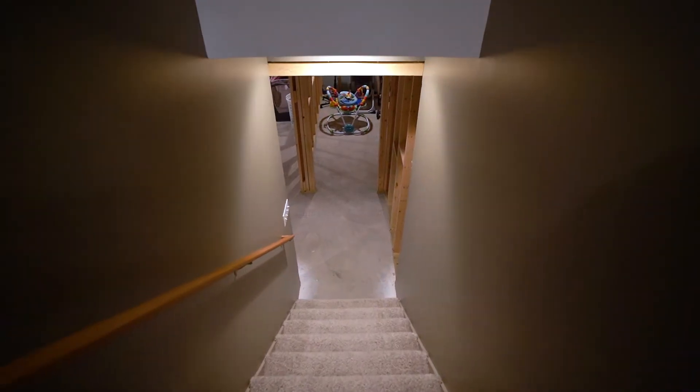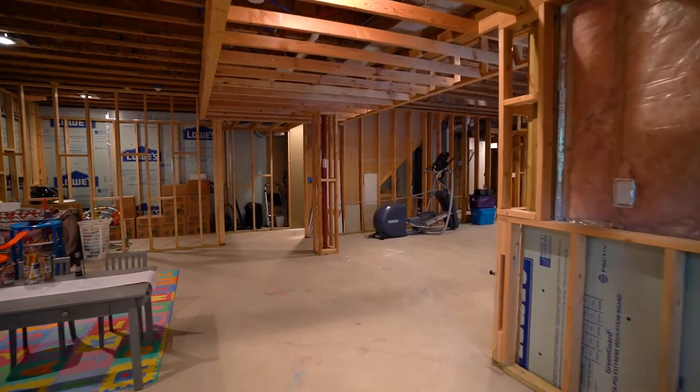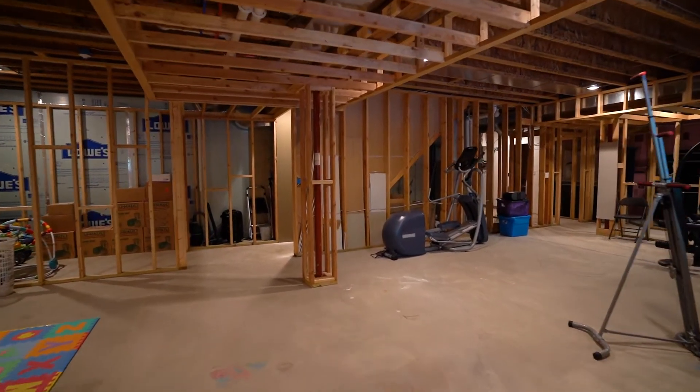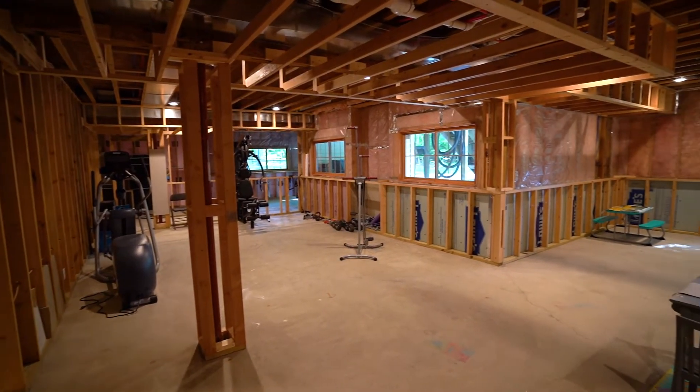The basement is unfinished but much of the heavy lifting has been done. This space has been laid out with stud walls, electrical, can lighting, and a roughed-in bathroom already complete with a shower insert.